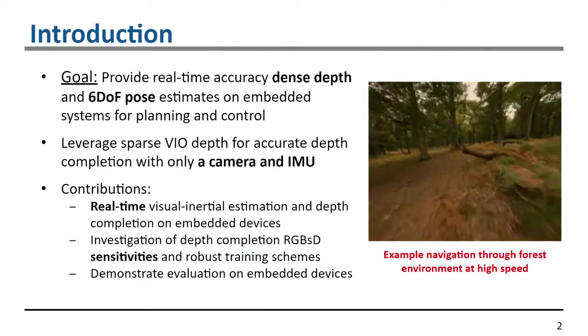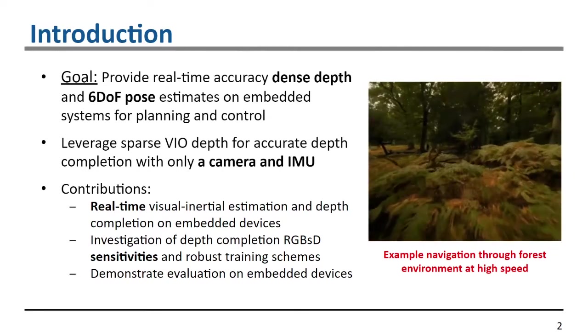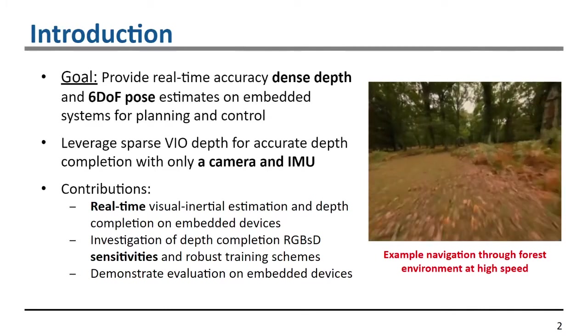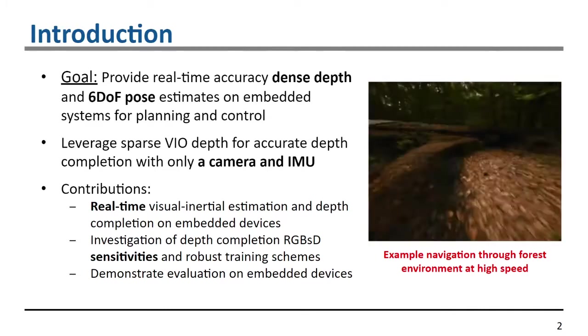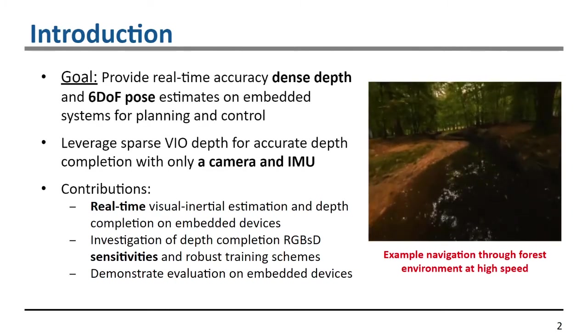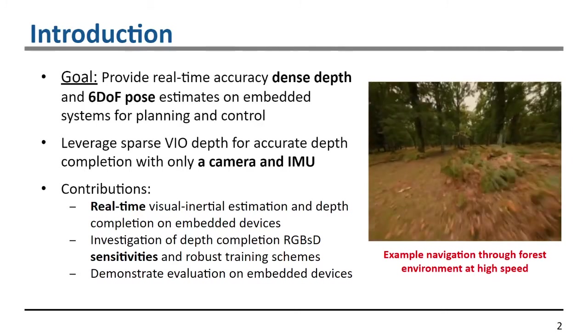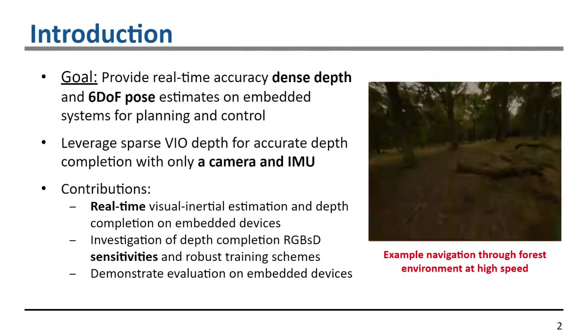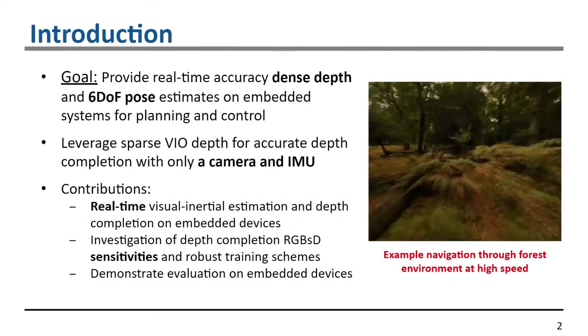An example scenario is a micro aerial vehicle flying through a dense forest at high speeds. This requires both low latency six-DoF pose estimates and a dense depth map for obstacle avoidance and planning. We additionally plan to leverage sparse VIO depths to improve the depth completion network.